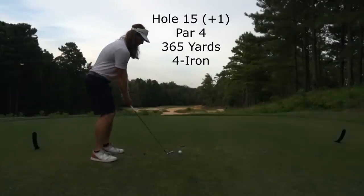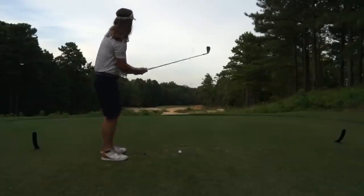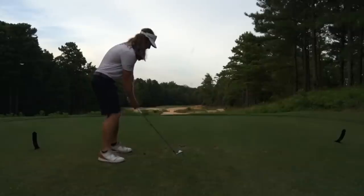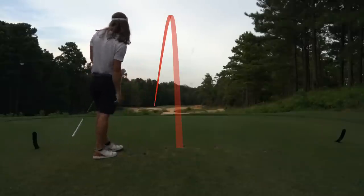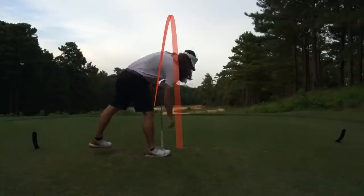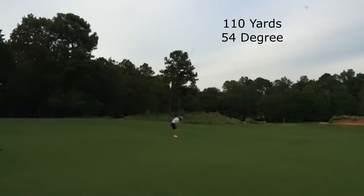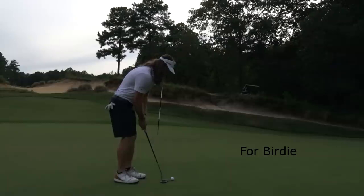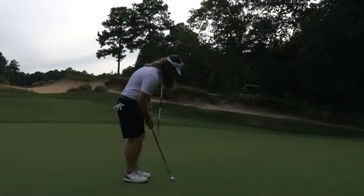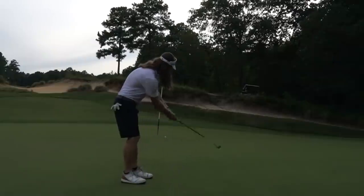Now on hole 15, par 4, hitting a 4-iron just trying to put it in play. On this course you really can't be too aggressive — you have to know how to manage your way around it. I'd say this course is on the extreme end of that learning curve. If you put someone with five or six rounds under their belt like me versus someone who's never played and doesn't have a yardage book, you're talking an easy five or six shots difference just from course knowledge. So if you're ever going to play here, make sure you get a yardage book. Had my birdie putt — didn't quite break enough — so settled for par.